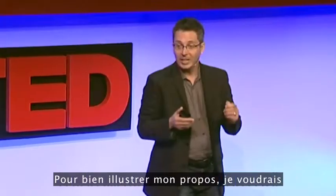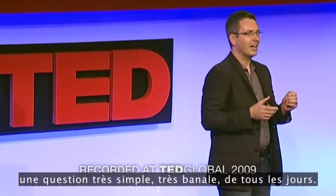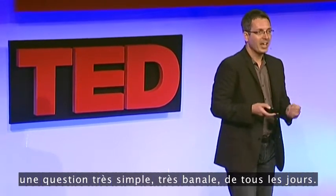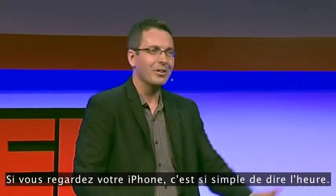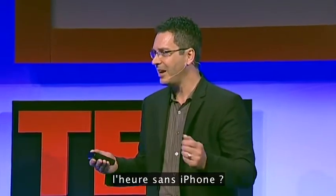To really illustrate this point, I'd like to show you how technology has dealt with a very simple, very common, and everyday question, and that question is: what time is it? If you glance at your iPhone, it's so simple to tell the time. But how would you tell the time if you didn't have an iPhone?